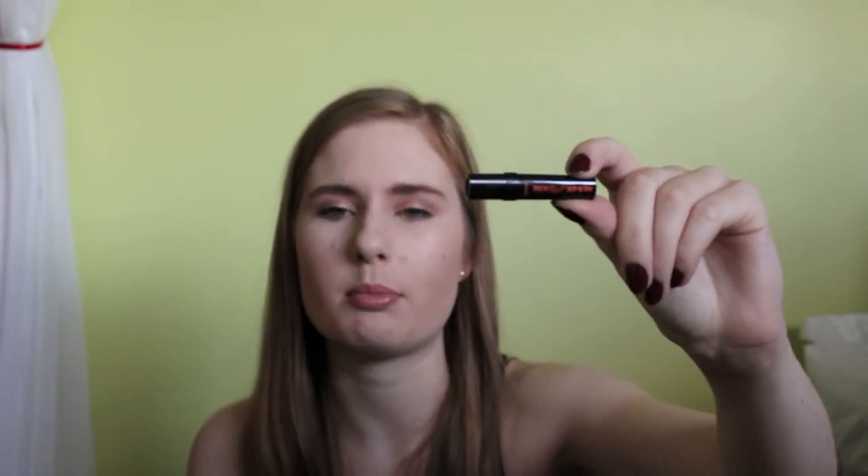The next product is one I hated the most — the Benefit They're Real Push-Up Liner. This is just the sample size, but I found it was very dry, it dragged across your eyelid, and it actually crumbled off a lot of the time. I tried it quite a few times because Benefit always makes good products, but each time I just got frustrated and went back to my MAC Fluid Line. I absolutely hated it.